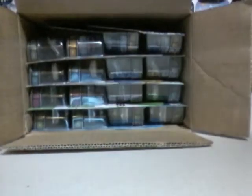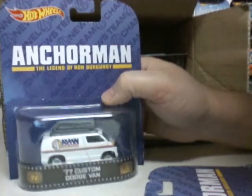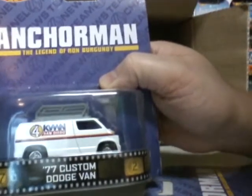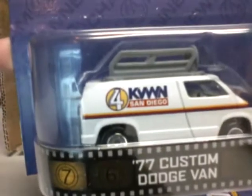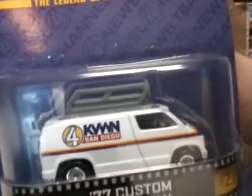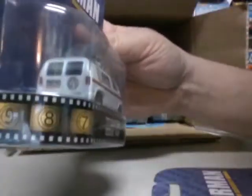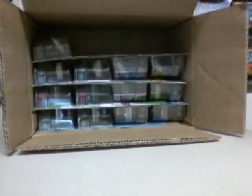Those cards don't look very good. We have Anchorman: The Legend of Ron Burgundy — a 1977 Custom Dodge Van, Channel 4 San Diego News, Channel 4. Pretty cool, white roof rack. We got two or three of those. Not bad.